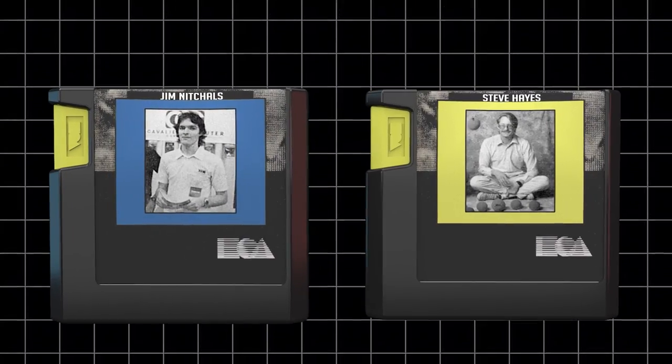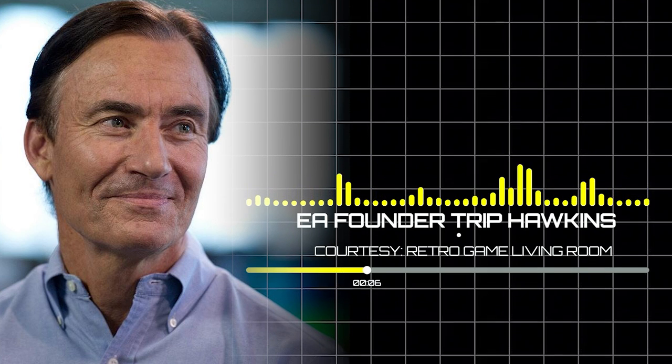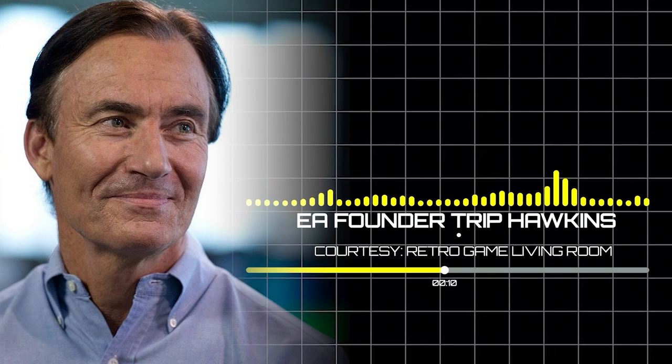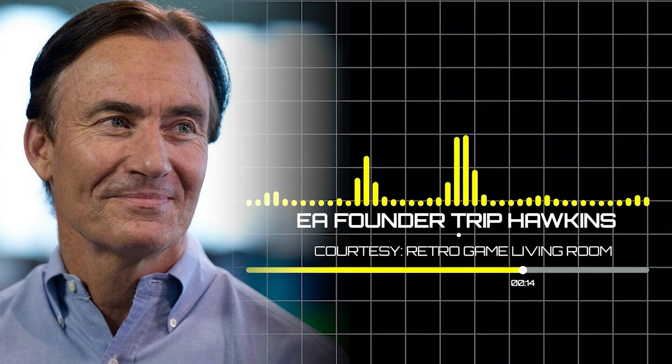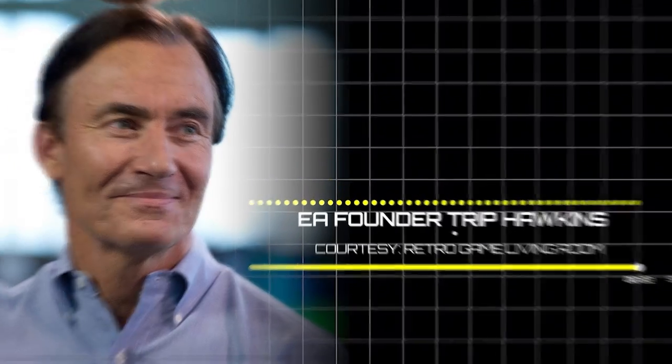EA assigned the reverse engineering task to Steve Hayes and Jim Nichols. Jim Nichols is often credited with figuring out the most significant aspects of the effort. As Trip Hawkins put it: 'Jim Nichols did the most breakthrough work in figuring out how the Genesis worked. These guys were amazing heroes that literally entered a desert no human being had ever crossed and made it all the way to the other side. It took like a year.' After their success, EA built their own Genesis development tools and began porting PC games, including a Genesis port of Populous by Jim Nichols and Kevin McGrath.